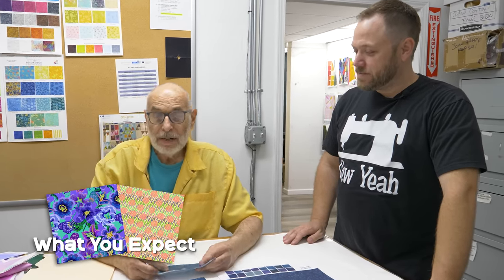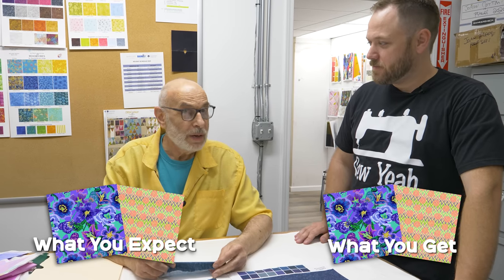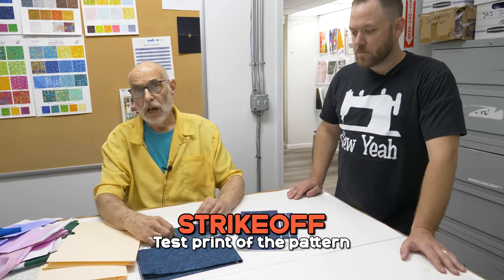Basically my job is to make sure that the fabric we send to the customer matches what they bought. We do all the printouts of the color combinations and we send one set to the mill and I keep an identical set here, which means whatever they look at, I'm looking at the same thing. So in about two to four weeks, we get something called a strike off, meaning it's a test print of the pattern.